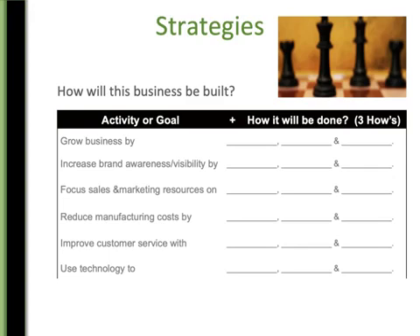Here are some great examples. For example, grow your business by — what are three ways that you're going to grow your business? It could be: grow my business by advertising on the radio, going to networking events, and asking my prior clients for more business. Those are three activities that you could use to grow your business. All of these different activities are goals — good ways for you to look at how you're going to achieve them.